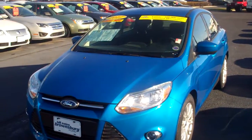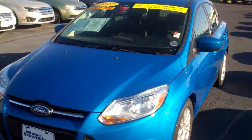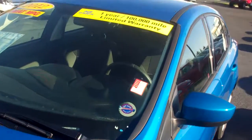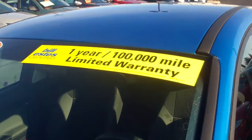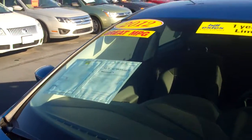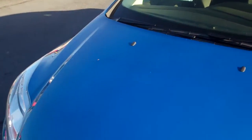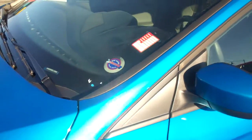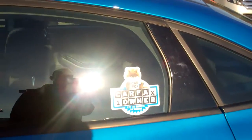Hello Courtney, this is the 2012 Ford Focus you were inquiring about online. As you can see, it is a certified vehicle — you do get the one-year 100,000-mile warranty on that, and that does come with one year of roadside assistance for free. The vehicle is in great shape; it is only a year old and is a one-owner vehicle.